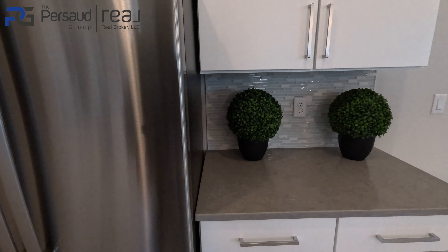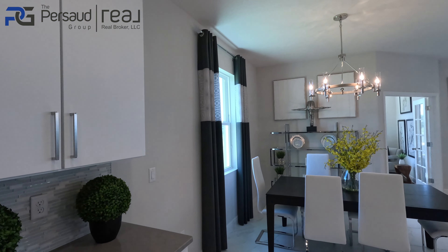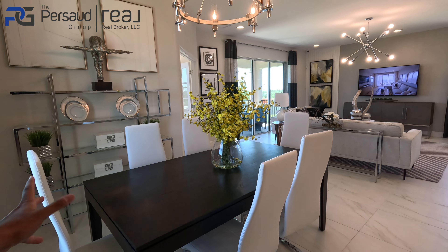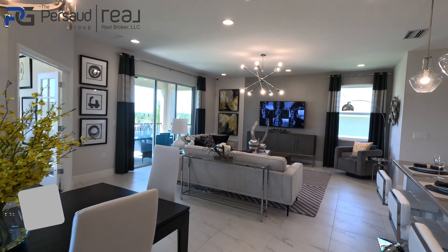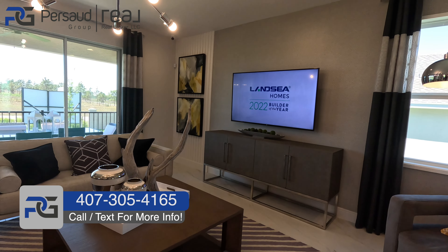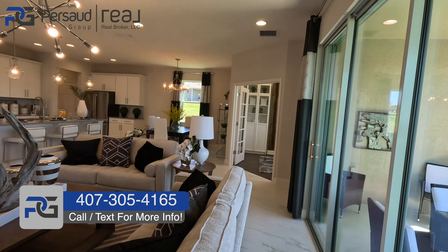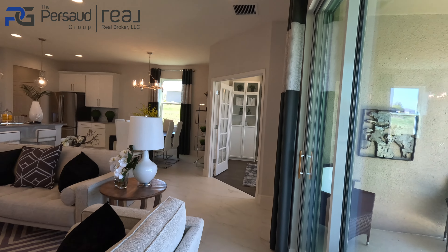Over here we've got more counter space and your stainless steel refrigerator with the cabinets built in above. Here's your dining space — might not be able to fit too big of a dining table, but you could probably fit something just a little bit bigger. And then we've got your cozy living room over here. This floor plan is honestly a very cozy floor plan — it doesn't feel too humongous or disconnected. You feel very intimate in this home.